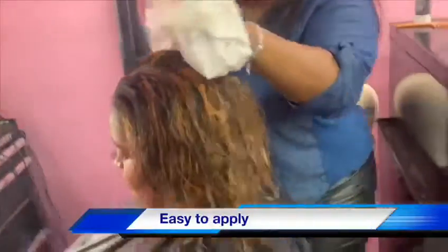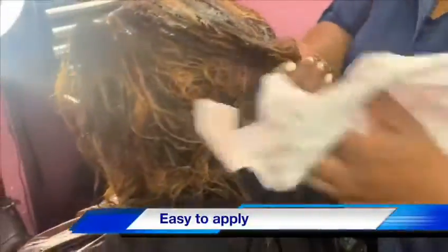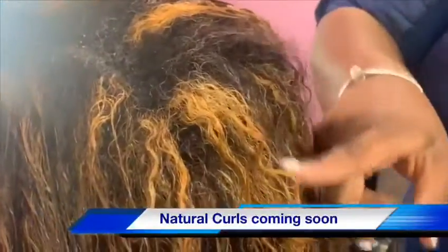I'm going to go ahead and apply the serum to the hair again. If you see the straight parts of Sharika's hair, as you look right here, it's starting to reveal her curl.